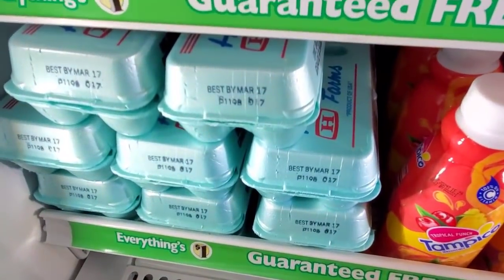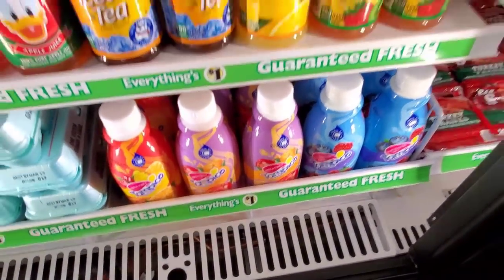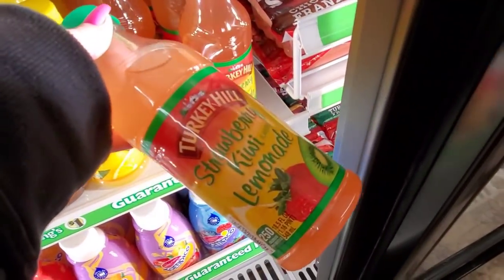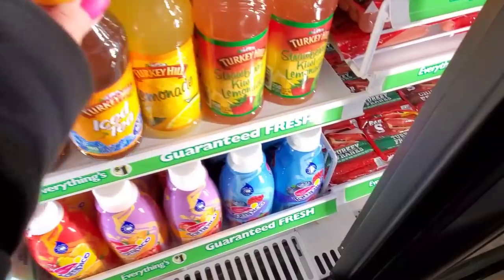I'm curious — does your Dollar Tree have eggs? Such a good deal, right? A dollar for a dozen eggs! Drinks: Strawberry Kiwi Lemonade — that sounds good — and iced tea.